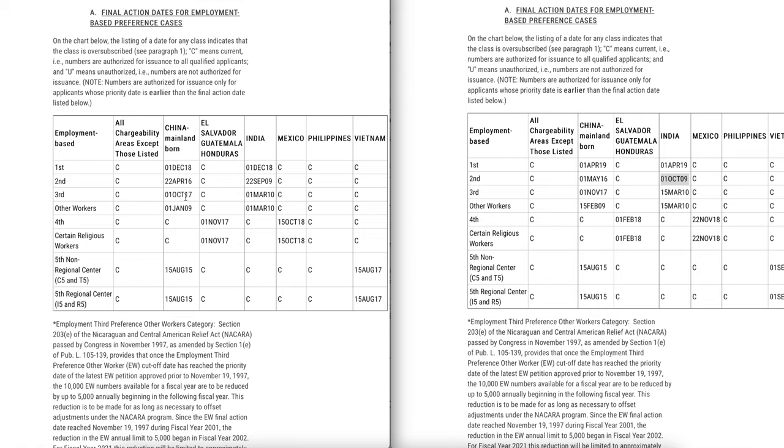For EB3, China moved from October 1 to November 1, 2017, and for India it moved from March 1, 2010 to March 15, 2010 — just a two-week movement, which is much slower than anticipated. EB1 continues to move forward by leaps and bounds, and I predict it will keep moving faster until it's current or very close to current. Unfortunately, EB2 and EB3 this month show only one week of progression for EB2 India and two weeks for EB3 India. As USCIS processes the flood of incoming applications and sends out receipt notices, we should see dates progressing at a faster pace.